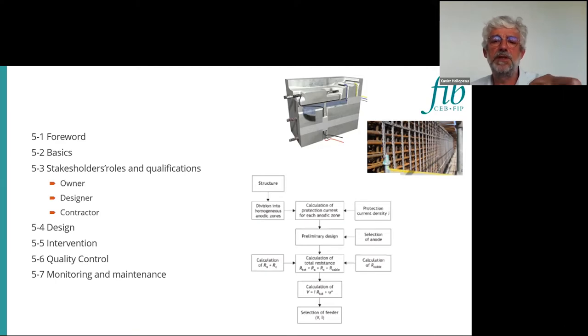According to the design, looking at the sketch, for ICCP we have to define a feeder for the generator of current. There is a real methodology, and this methodology requires input data. The input data comes from the diagnosis. The diagnosis is very important to have information regarding the pollution, the level of corrosion, the covers, the exposure, the concrete resistivity, in order to design a proper cathodic protection for the structures.